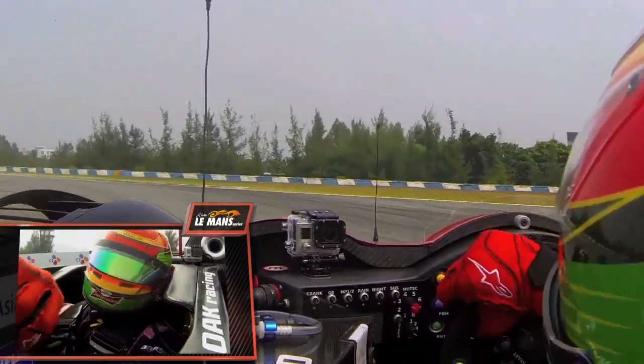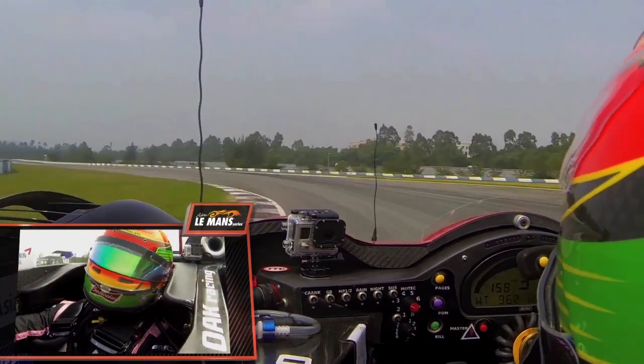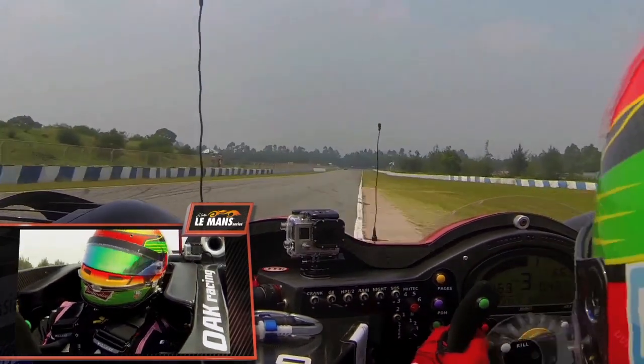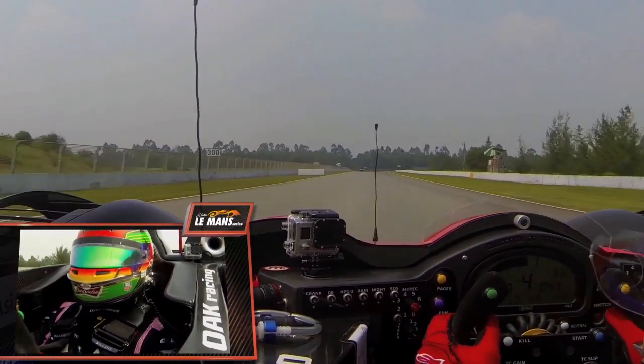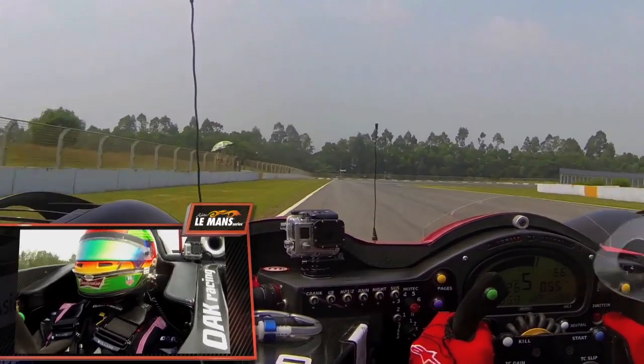To get a good run to turn nine, also back to first gear again. Hard braking. Zhuhai is well known for hard braking zones, so it's very tough on the brakes in general — tough for the driver, tough for the car as well.